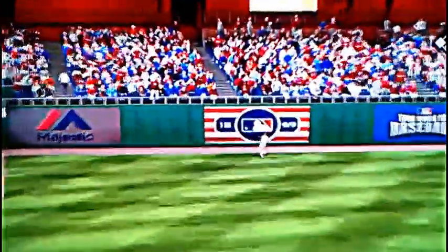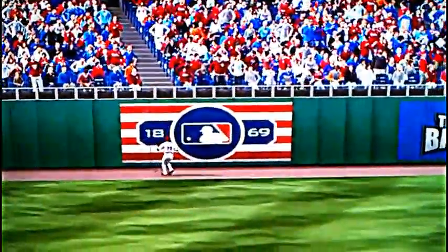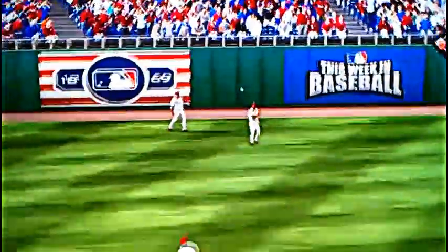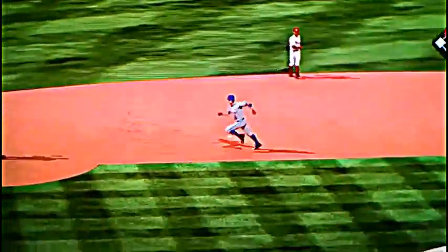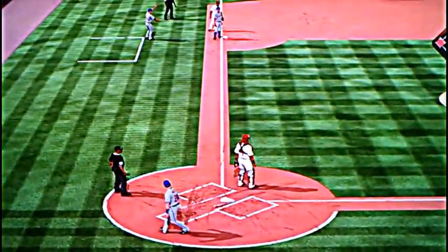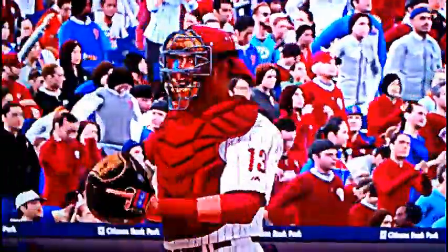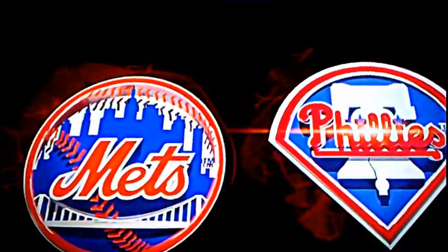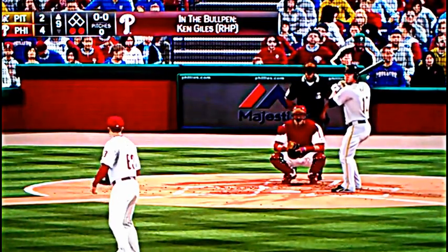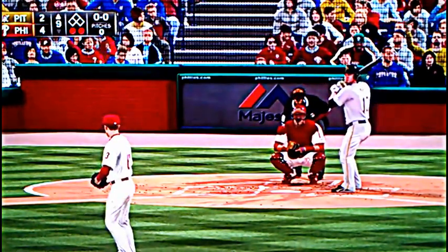A fly ball to left field, that's pretty well hit, can't get it. Xavier Nady — that's going to be a double. Murphy rounding third, he's going to go home — and he is out at home plate! What a throw by Brendan Calvis. Murphy ends up at third on a nice throw by Brendan Calvis, with the assist, as the action moves to the bullpen now with a right-hander beginning to warm up.